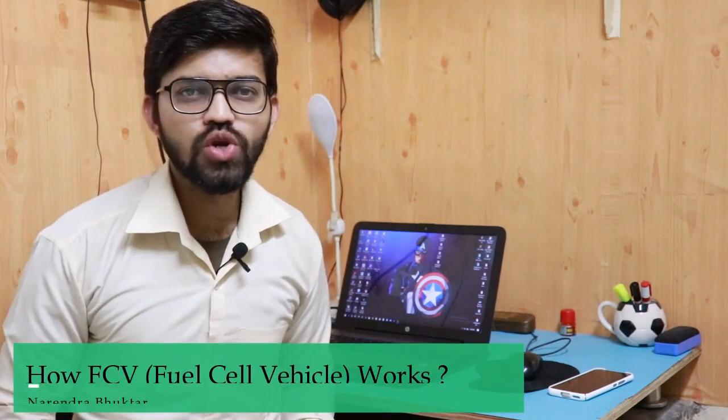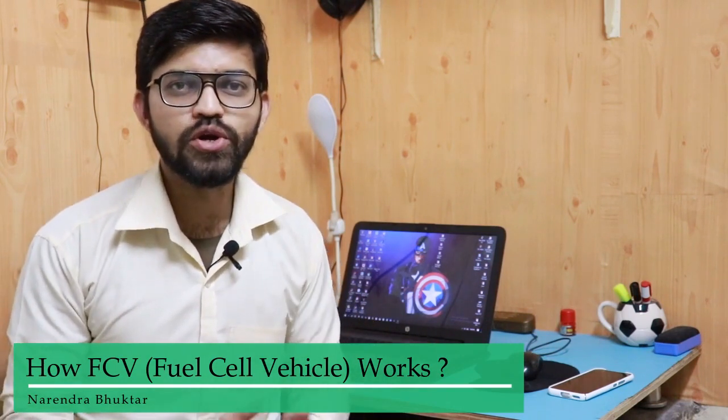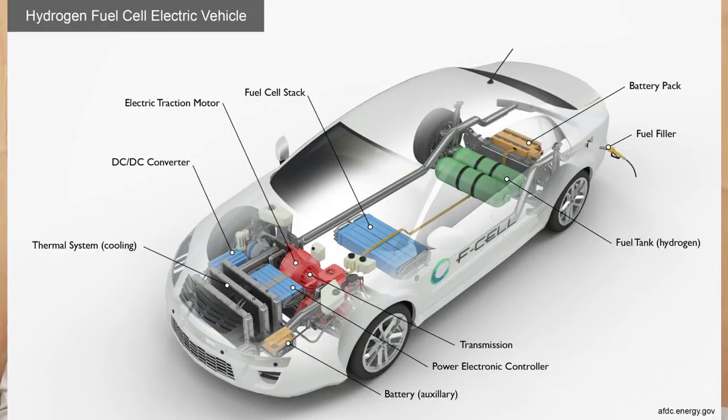In this particular video, we are going to learn about the FCVs, that is nothing but the fuel cell vehicle. This particular FCV is a one-step advancement in electric vehicles.